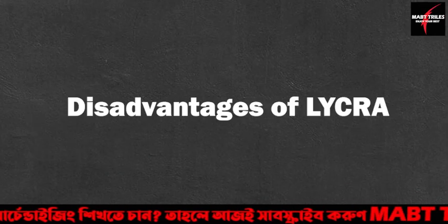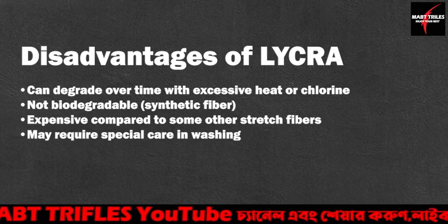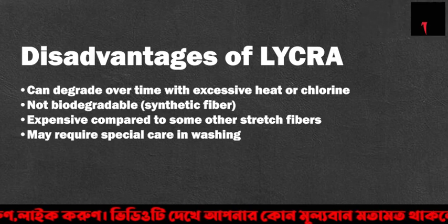Disadvantages of Lycra: Can degrade over time with excessive heat or chlorine. Not biodegradable — it is a synthetic fiber. Expensive compared to some other stretch fibers. May require special care in washing.